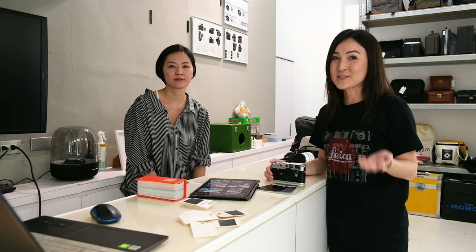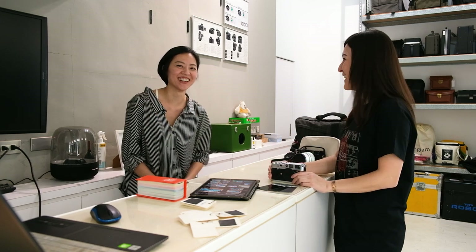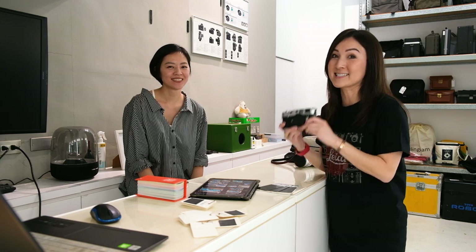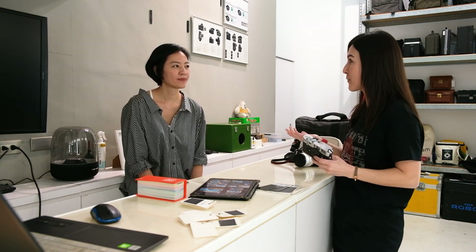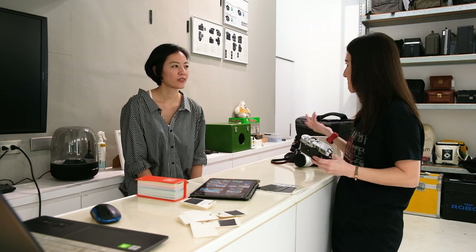So I am at Sweeto Camera with Jessie. Hi everyone! Jessie was kind enough to agree to help me with my M6 getting a makeover. So Jessie, can you tell us a little bit about Sweeto Camera and the kind of services that you guys provide?